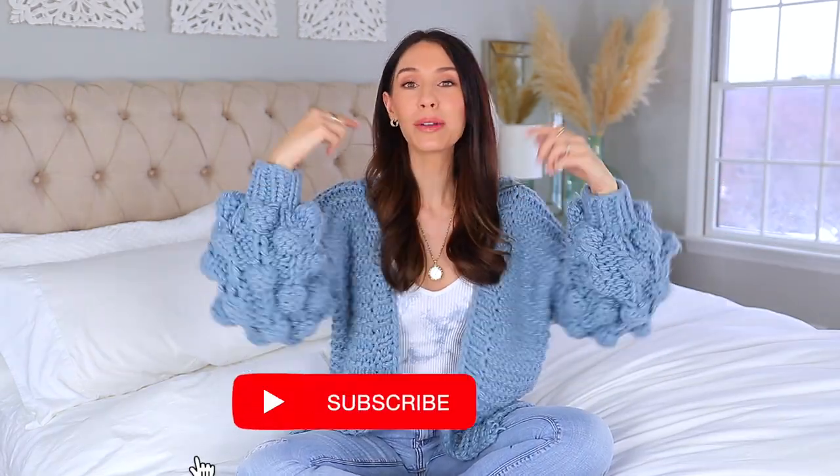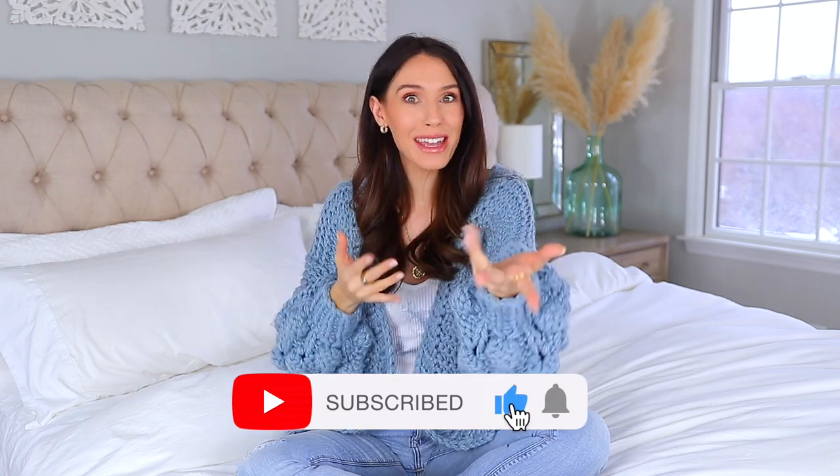Everything I shared in today's video I will link down below in the description box. But if you happen to be new, consider subscribing or following, and otherwise I will see you very soon. Bye.